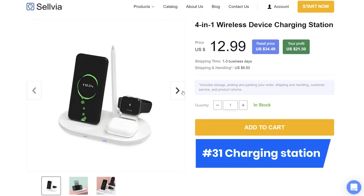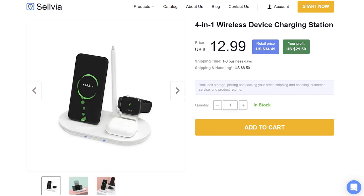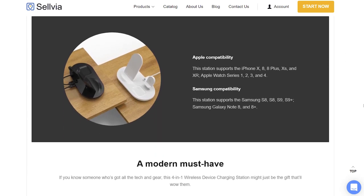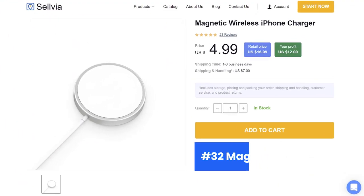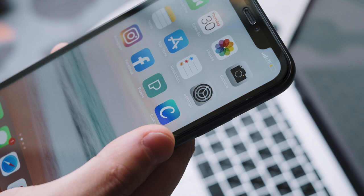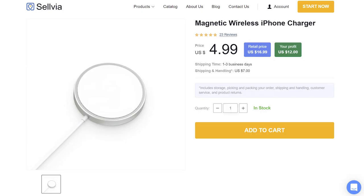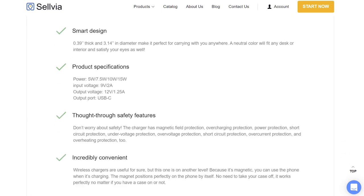Product number 31, charging station — many different devices need to be charged at least once a day. We need to run around the house plugging them in, and it's always so annoying. Not anymore. This charging station not only charges, but keeps all devices neat and well organized. Product number 32, a magnetic charger. Apple devices may be one of the most advanced in technology, but their batteries aren't one of their strongest qualities. This wireless iPhone charger will leave your customers happy and satisfied — now they can use their phones with greater comfort.